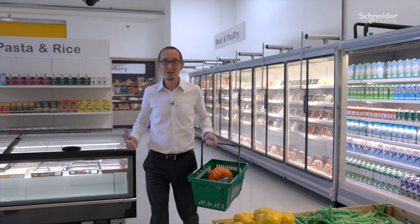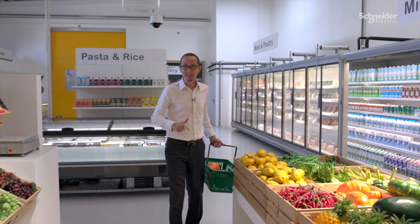Hi, I'm Laurent Cohen. Welcome here to the Schneider Electric EcoStruxure for Retail Innovation Hub, right here in Venice, Italy. Let's go shopping!